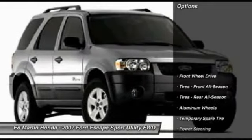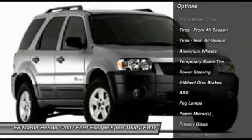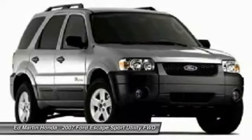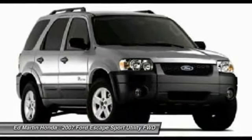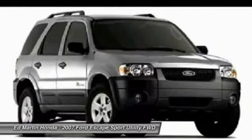Here are some of this vehicle's great options: anti-lock braking system, CD changer, air conditioning, driver airbag, adjustable steering wheel, power steering, keyless entry, cruise control, floor mats. This beauty will make even your house keys jealous.